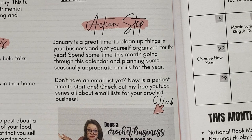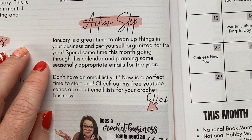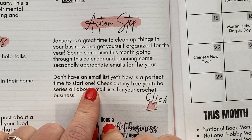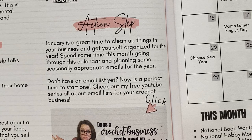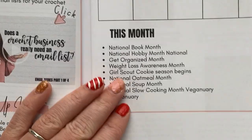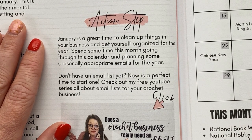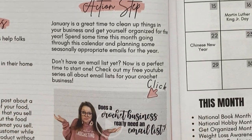Next, we have this month's action step. January is a great time to clean up things in your business and get organized for the year. Spend some time going through this calendar and planning some seasonally appropriate emails for the year. Don't have an email list yet? Now is a perfect time to start one. As you go through the calendar, if you get a brainstorm idea — like '10 ways to organize your home with baskets' — jot it down in the notes section so when you need to plan your emails, you already have a list of ideas.